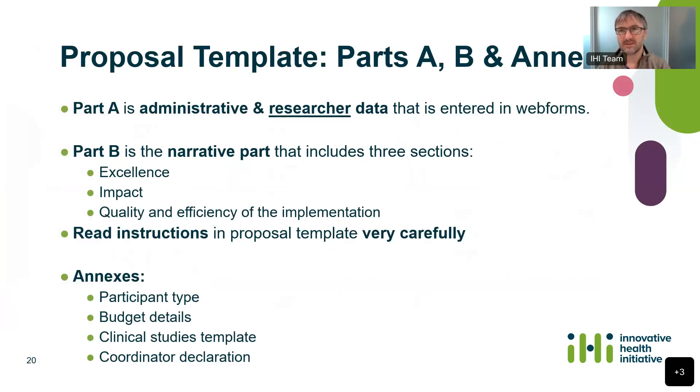There are also several annexes to complete — some mandatory, some optional — covering participant type, budget details, a clinical studies template if applicable, and a coordinator declaration confirming you have at least 45% in-kind contributions. Once you submit your proposal, we do the eligibility check, and if that passes it goes through to evaluation. I've got a couple of slides to let you know how evaluators do their work so you can tailor your proposal to meet their needs.